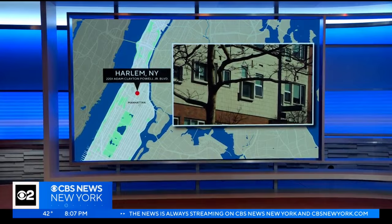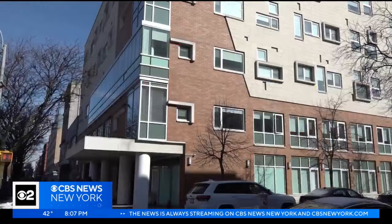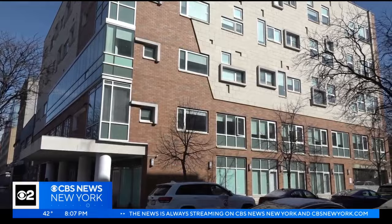It's been the center of attention in central Harlem — 2201 Adam Clayton Powell Jr. Boulevard. In an exclusive interview where he concealed his identity, the former owner told me how it became vacant more than a decade ago.